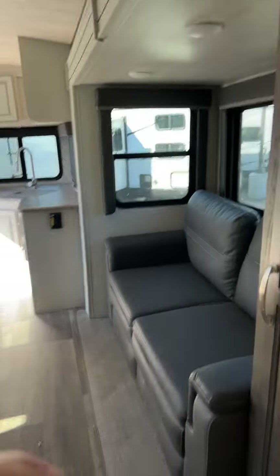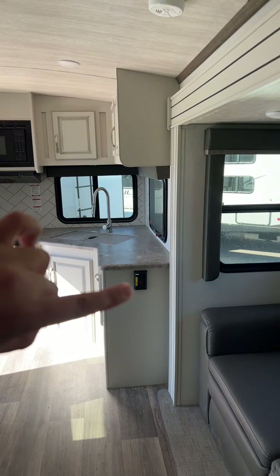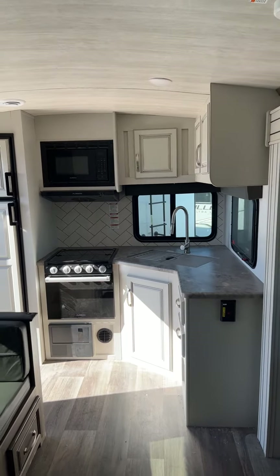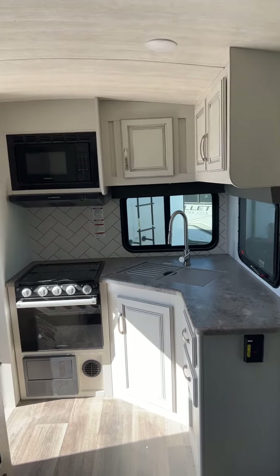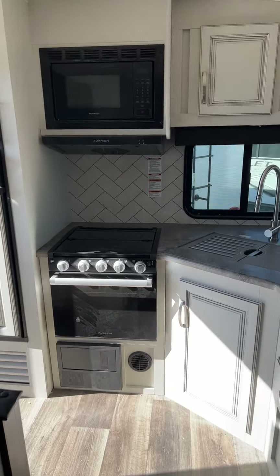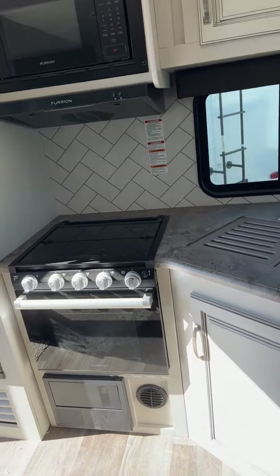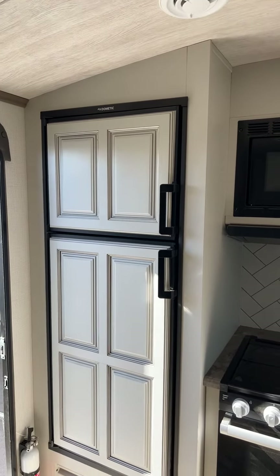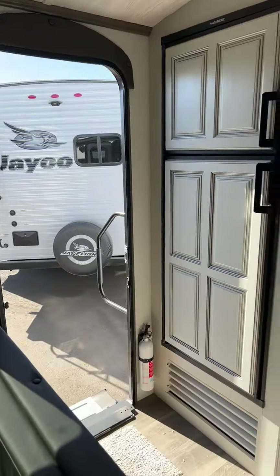Over here you have a nice big storage area with adjustable shelves and a drawer underneath that. You have the tri-fold sofa and another outlet right there. Nice little rear kitchen floor plan here — storage underneath, two drawers, overhead storage, three burner fury stovetop with the 22 inch oven on this model, and the 8 cubic foot Dometic gas and electric refrigerator.